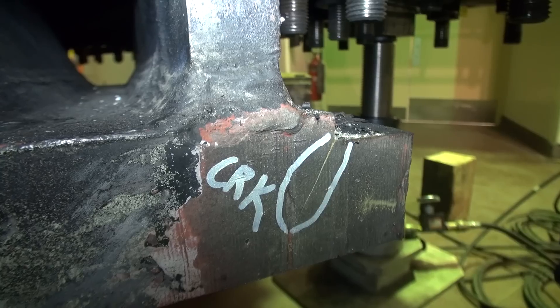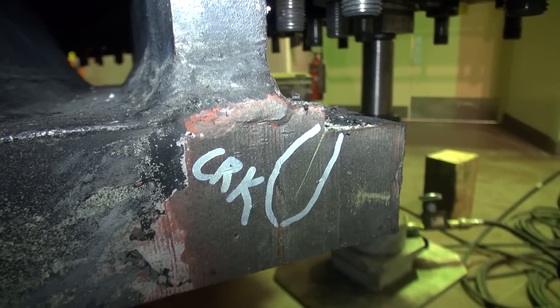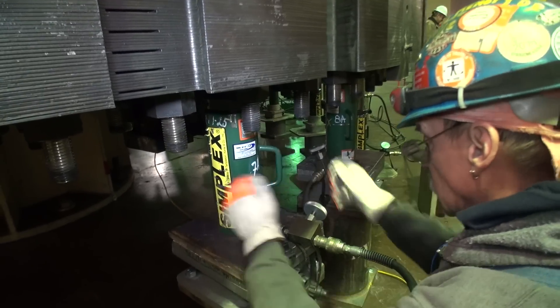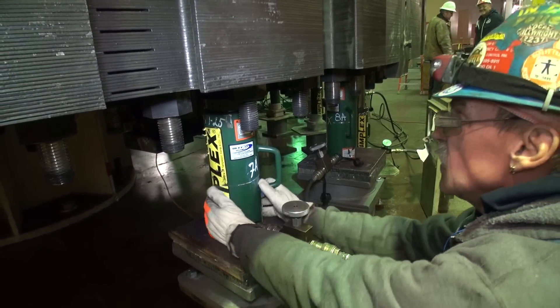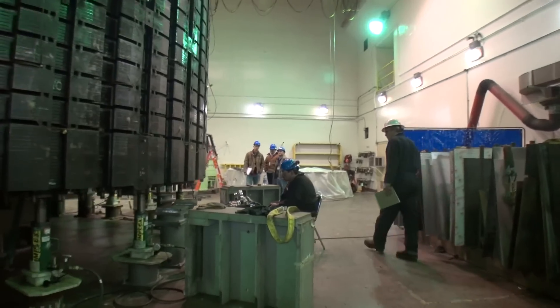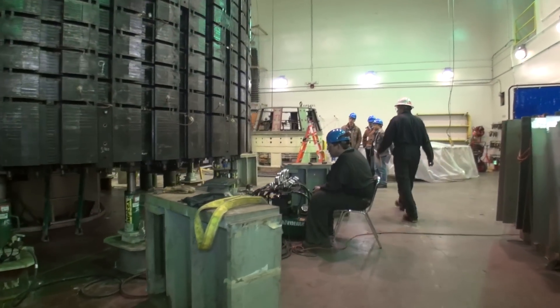Fortunately, we all worked together. We identified this problem — our team, GE, their subcontractors, project management from NYPA, engineering from NYPA, all the site staff. It was one of the best teams we've had to quickly work around the clock like this to put a machine back together again.